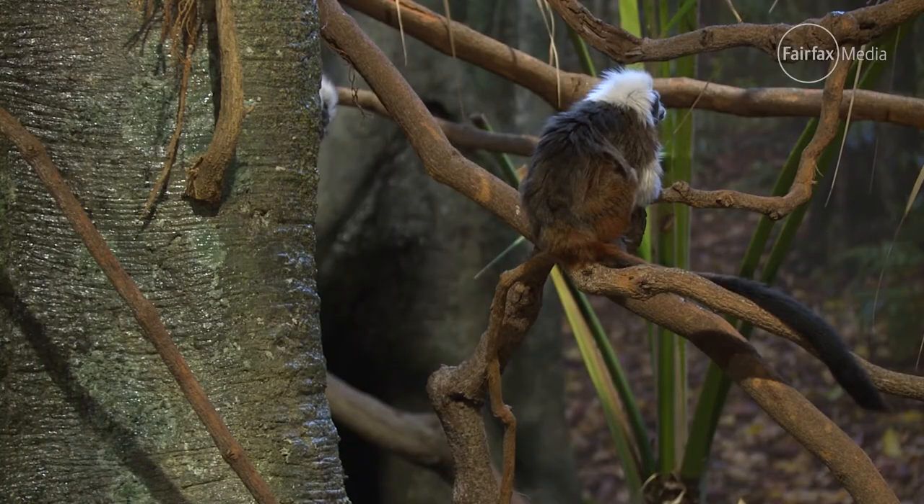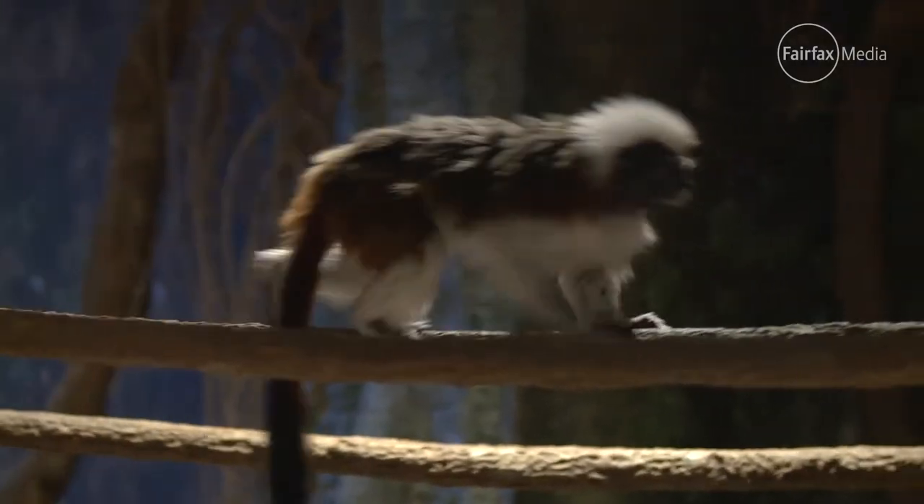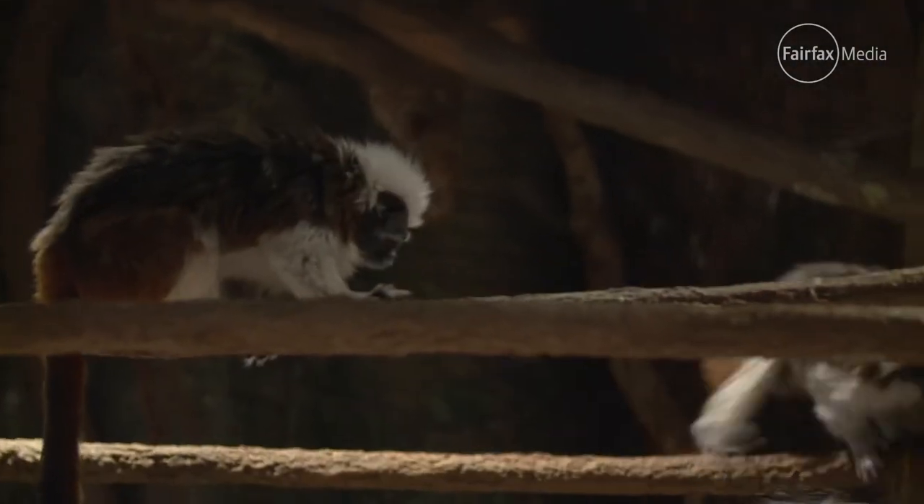They are called cotton-top tamarins — that's what they should be called. We've got three classrooms, three different habitats: a forest, arid zone and a rainforest. Why are they naughty? Four cheeky boys that live together.